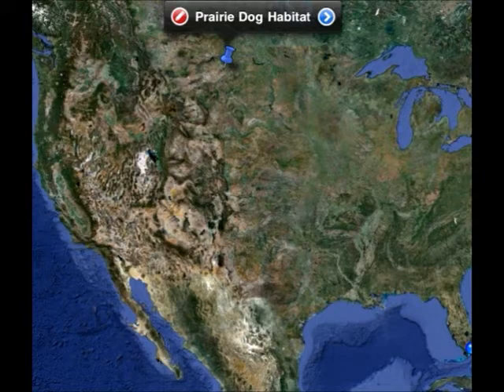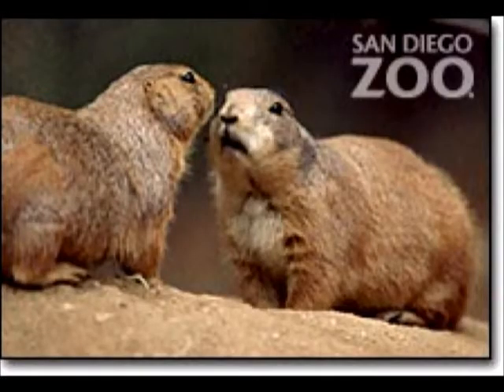They live in North America. One prairie dog town discovered in Texas in 1900 was the size of Maryland and was thought to contain 400 million prairie dogs.